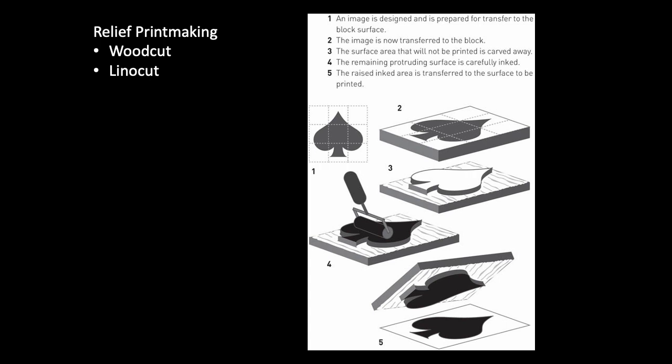You also have to consider that in this process, the print is mirrored from the block. So if your print includes any letters or words, they must be carved into the block backwards so that when it is printed, they will read correctly.